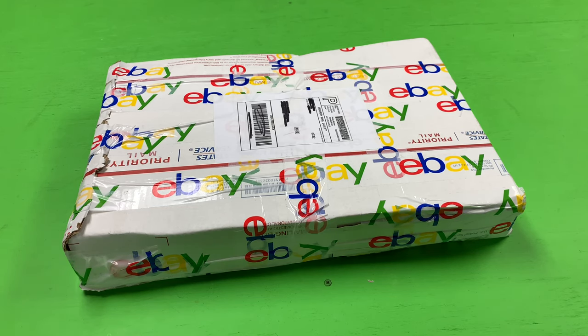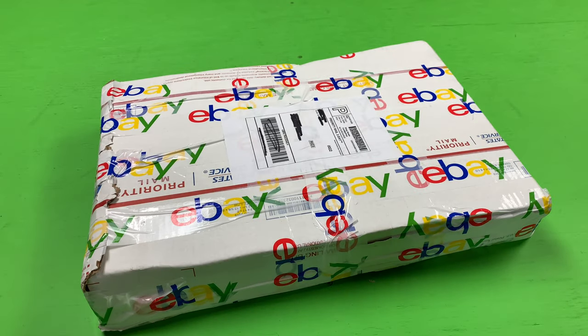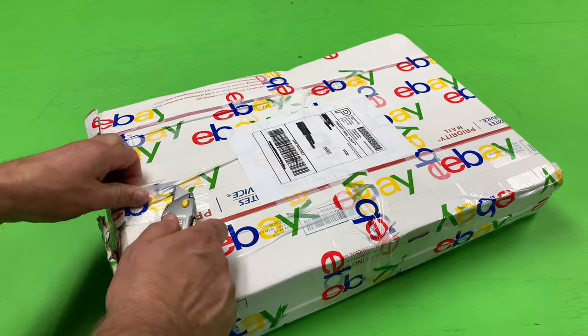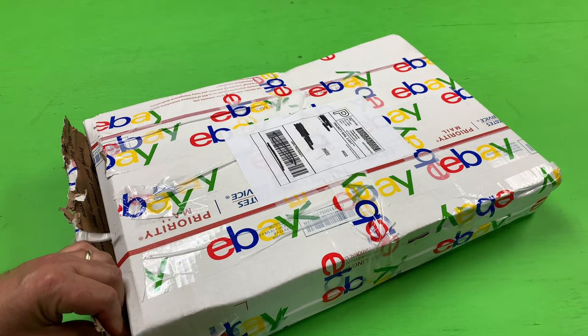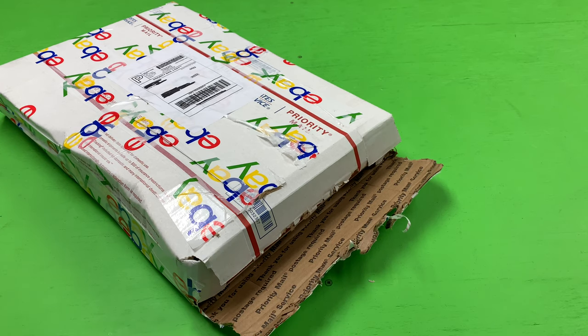Hey, welcome to Trains Are Fun. One of the questions I get asked more than any other is where did you get it — it could be anything I've shown on this channel. I always tell you where I got it, but I'm not going to in this video. I'm not revealing where I got this item from — it's my secret location for buying things. Let's see what's in here and hopefully I won't destroy it with Stanley the cutters. Let's check it out.